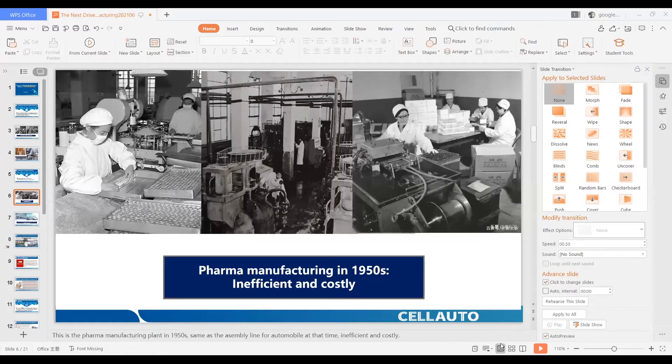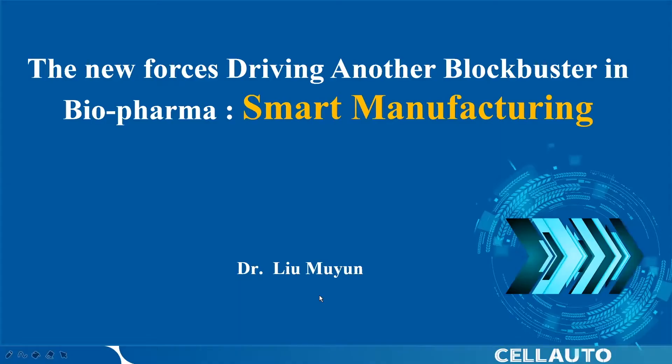Hello, my dear friends in front of the screen. My name is Joyce Liu. My Chinese name is Liu Mo Yun. I'm very glad to share my viewpoints with you online on the next driver that can initiate another blockbuster in the biofarm industry, which I think is smart manufacturing.